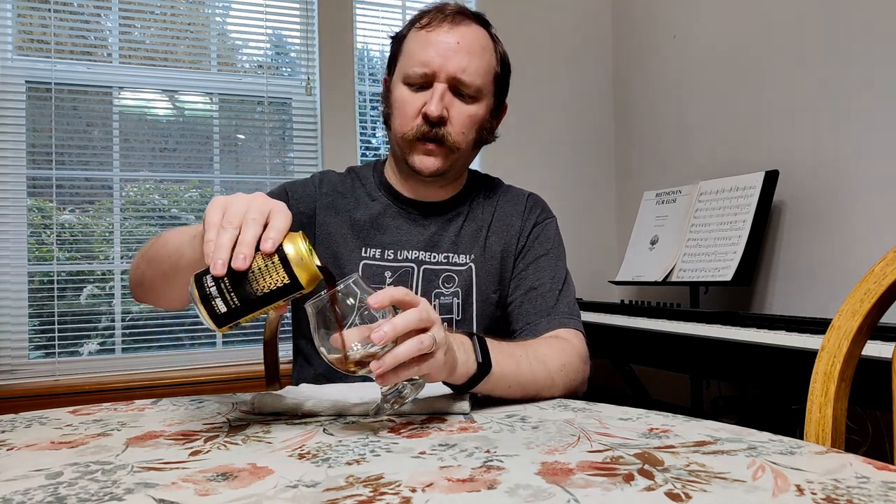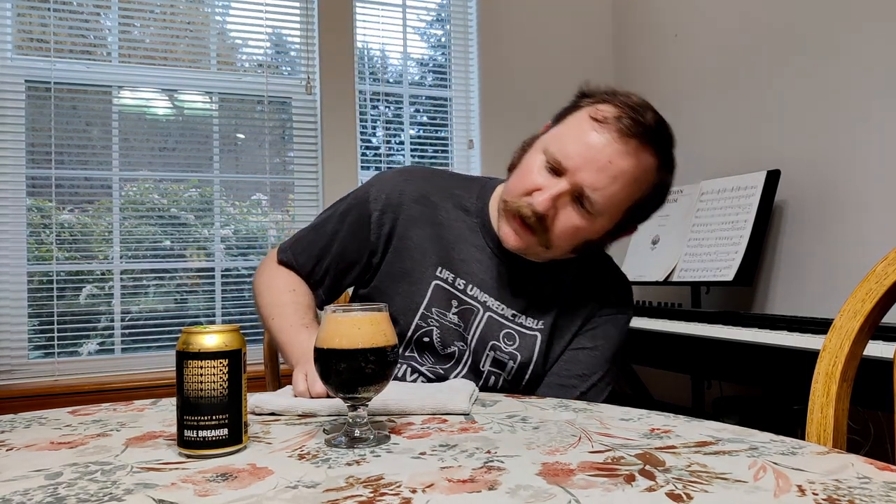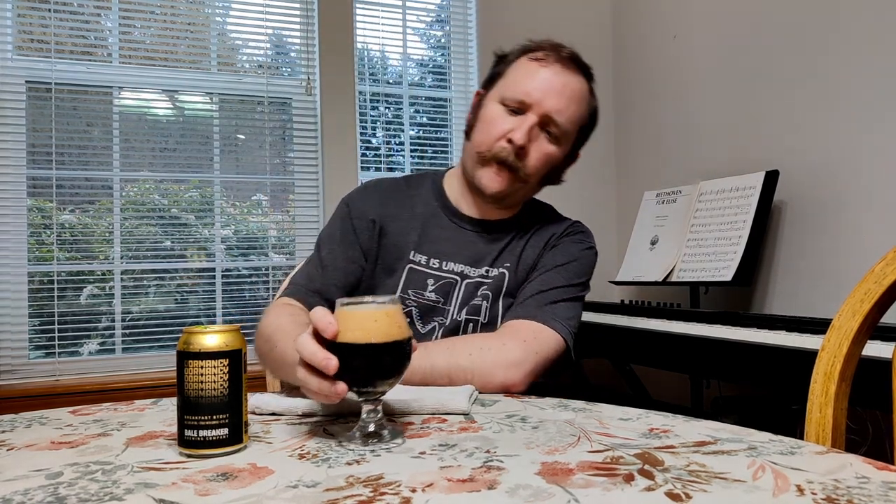Nice satisfying clip on the pour. Really dry — oatmeal stouts typically have a sweeter note to them, but this I'm getting like a real dry cereal rather than something sweet. There's quite a nice head sticking around, probably about an inch. Bubbles look pretty good in there.